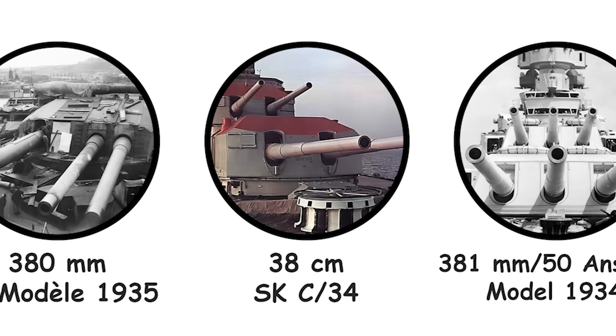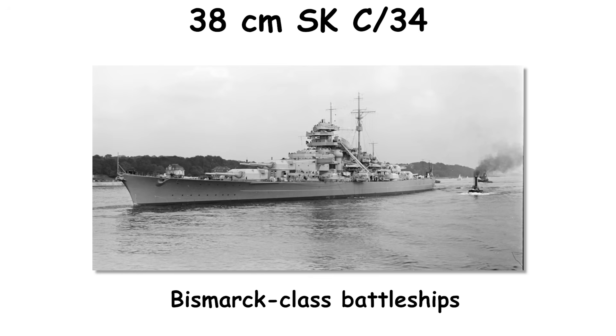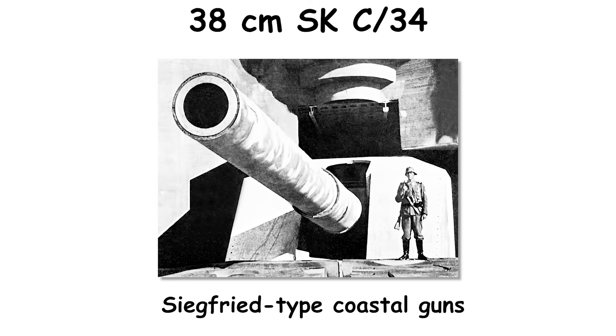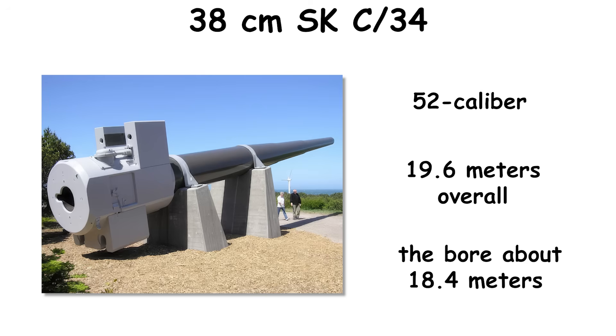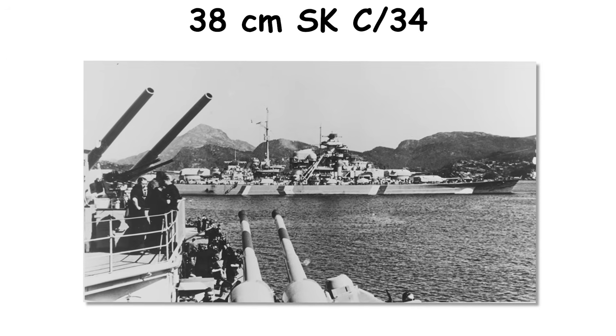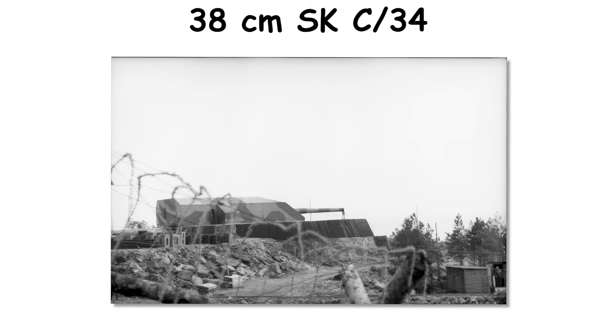Germany's 38cm SKC-34 was drawn up in 1934 to arm Bismarck-class battleships and adapted ashore as Siegfried-type coastal guns. The 52-caliber piece measured about 19.6 meters overall, with a bore of about 18.4 meters, and a complete two-gun turret weighed over 1,000 metric tons. It represented a conservative, well-engineered step that could accept a range of shell designs while operating within German handling equipment limits.